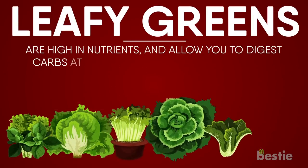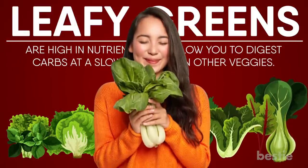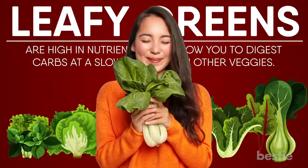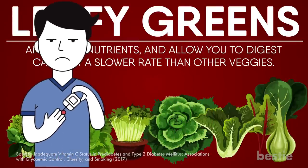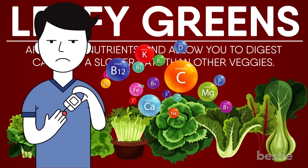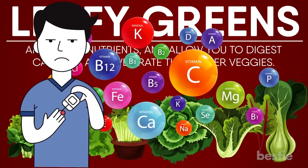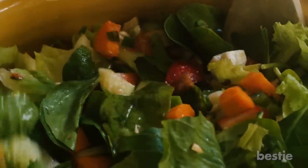Leafy greens are high in nutrients and allow you to digest carbs at a slower rate than other veggies. This implies that no matter how many you eat, your blood sugar level will not rise as much. According to some studies, people with diabetes have lower vitamin C levels than people without. Many vitamins and minerals, including vitamin C, can be found in leafy greens. Leafy greens also include antioxidants that help diabetics avoid eye problems. These veggies are also low in digestible carbs, so your blood sugar won't spike too high.